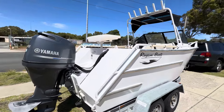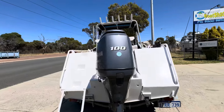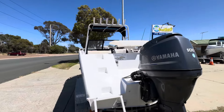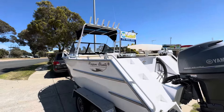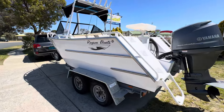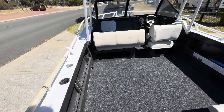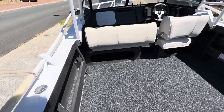Coming around the back — 100 four-stroke Yamaha. As you can see, this side is as neat as the other side; we're not hiding anything. Coming up the transom, nice dive ladder, little steps that come up.